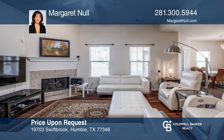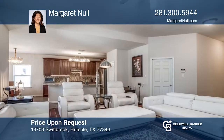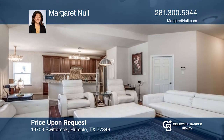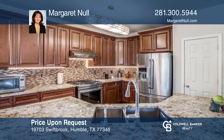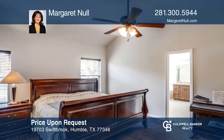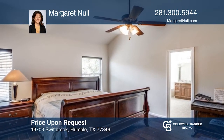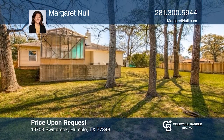This three-bedroom home offers an oversized corner lot with many shade trees. You'll find the open concept living with the kitchen and breakfast areas opening to the living area. Home has both wood-look tile flooring and tile flooring — no carpet. The backyard is shaded with large trees and no backyard neighbors. Margaret Null wants to help you turn your dreams into a reality. Give her a call today.